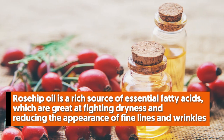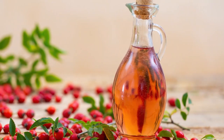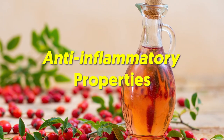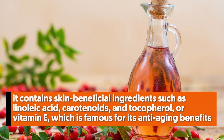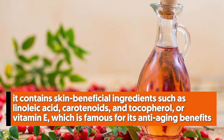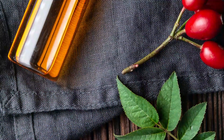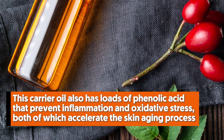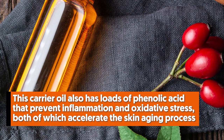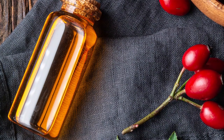Number eight: rosehip oil. Rosehip oil is a rich source of essential fatty acids, which are great at fighting dryness and reducing the appearance of fine lines and wrinkles. Currently one of the trending face oils, it has anti-inflammatory properties and contains skin-beneficial ingredients such as linoleic acid, carotenoids, and tocoferol — or vitamin E — which is famous for its anti-aging benefits. It also has loads of phenolic acid that prevent inflammation and oxidative stress, both of which accelerate the skin aging process.